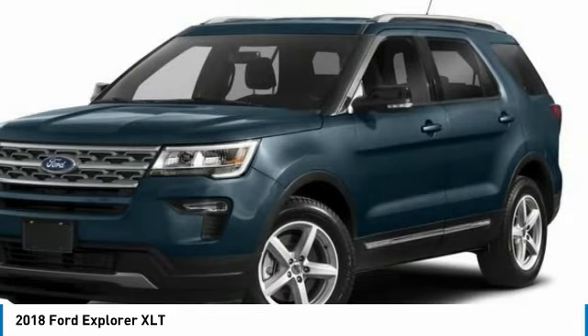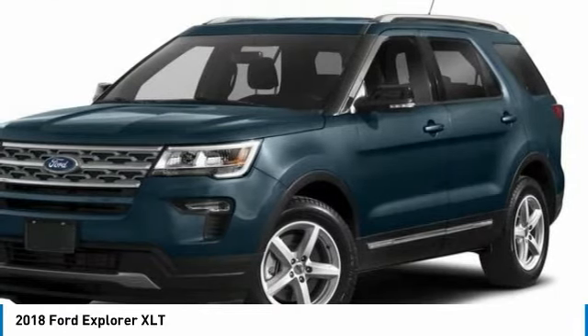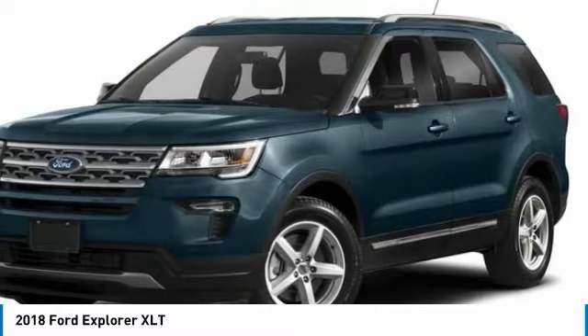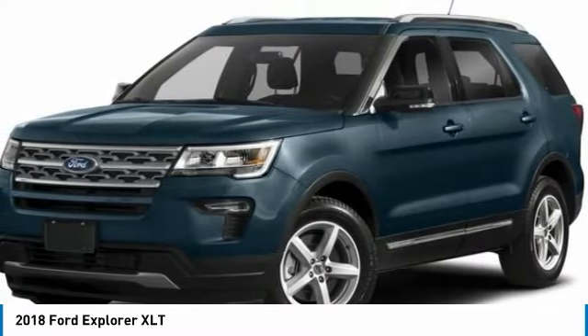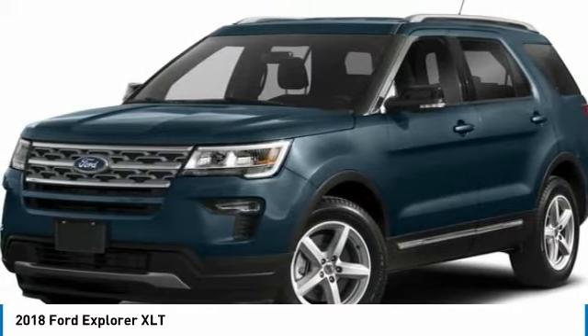Call Wendell Ford Sales at 888-630-6750 to confirm availability and schedule a no-obligation test drive. We are located at 9000 North Division Street, Spokane,